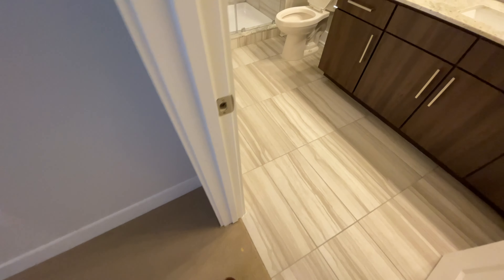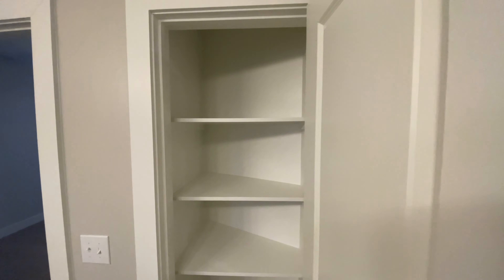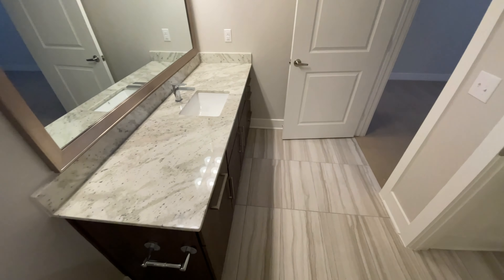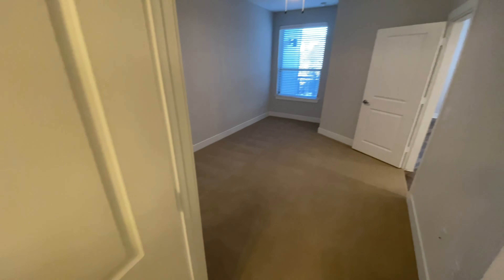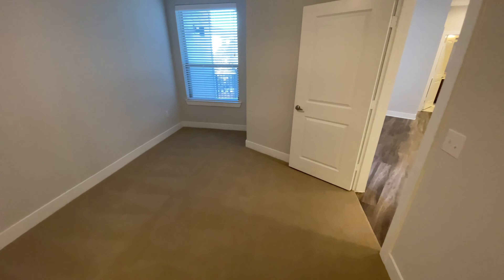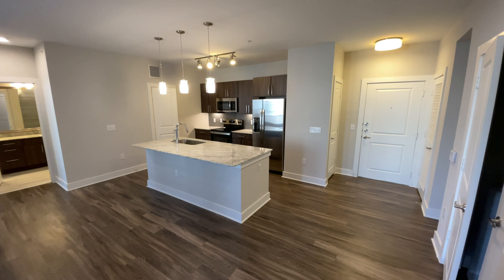The master also features a nice large closet and a huge shower, complete with a linen closet and a really nice vanity with tons of storage. This has got to be one of my favorite floor plans — this room is really nice. Please reach out to us if you have any questions as we would love to assist you.